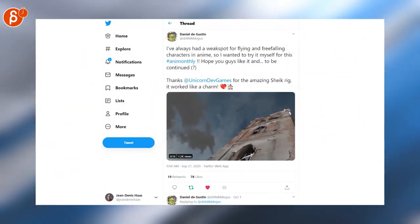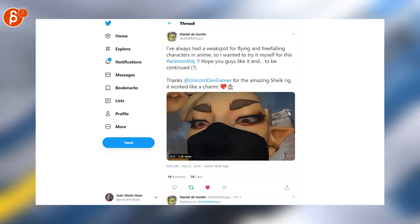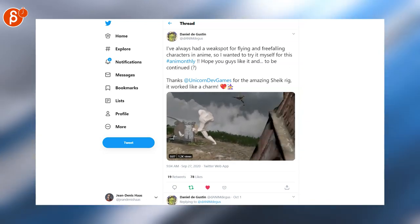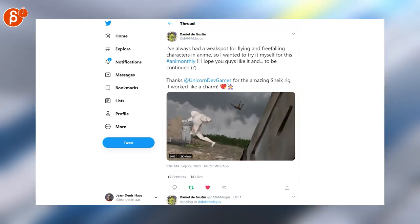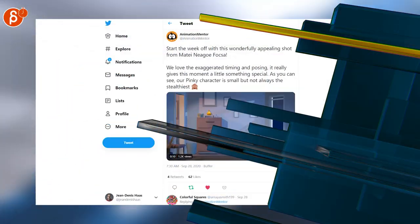Daniel is posting a really cool clip about flying and free falling. It has really cool action — this section is neat, with a ginormous character in the back while this character comes down and starts running on the side of the wall. Very cool. Watch the whole thing on his Twitter account.